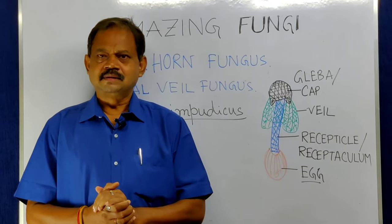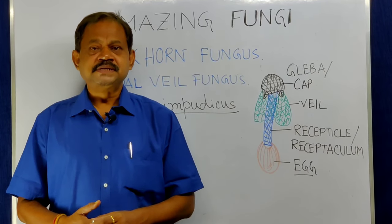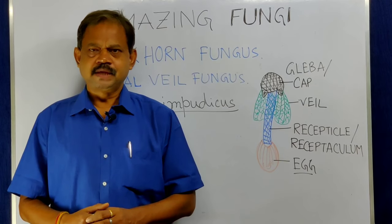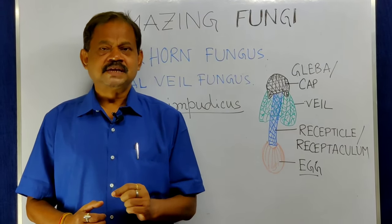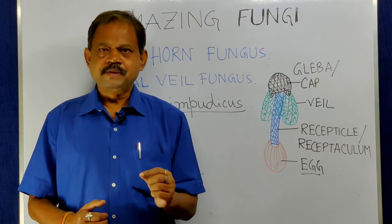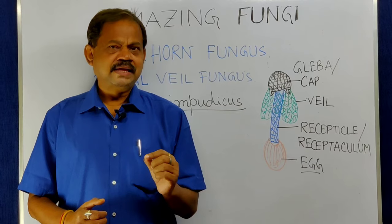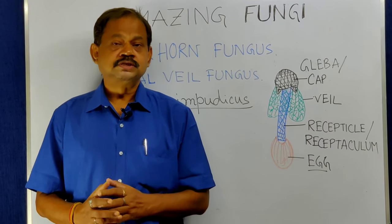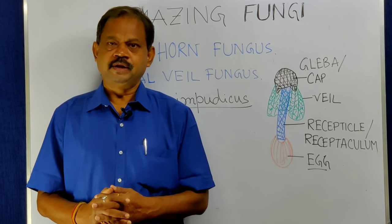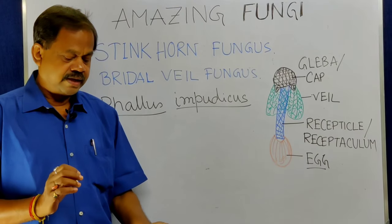In our world, approximately 1.8 million species have been discovered by scientists, and every species is different from each other in their shape and size. You know that fungi are organisms who cannot prepare their own food because they do not have any chlorophyll. Today I am going to show you one amazing fungi.